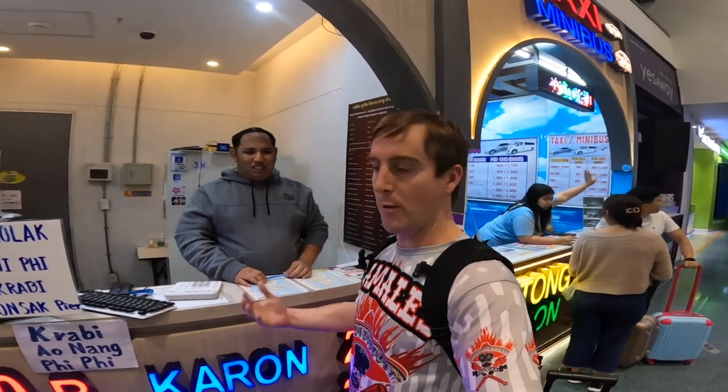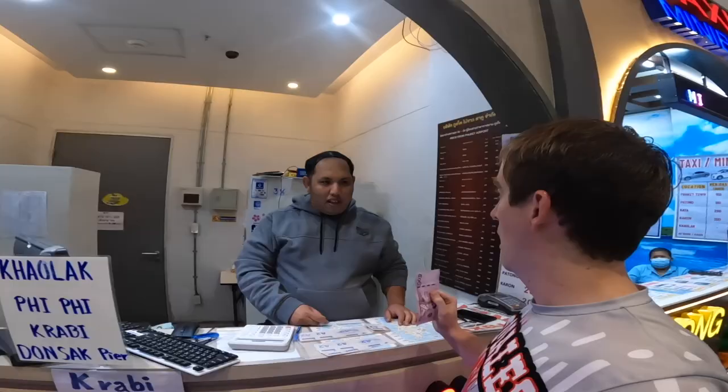Okay, one hour. We are two people but we're not in a rush, so we're going to go ahead and buy two tickets. Two people.